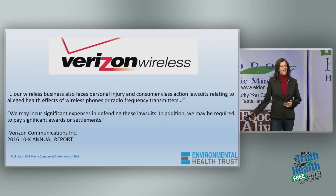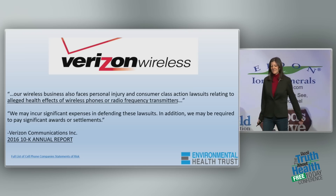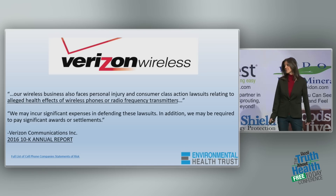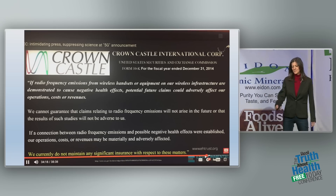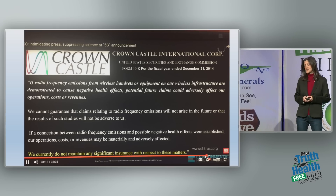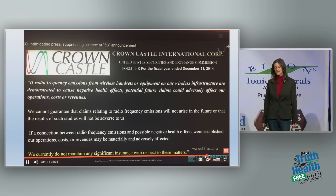It's typical that Verizon, T-Mobile, Crown Castle, and these companies let their shareholders know — they give them information in their paperwork that they may incur significant expenses in the future from lawsuits because of biological effects from wireless radiation. One filing states: if radio frequency emissions from wireless handsets or infrastructure are demonstrated to cause negative health effects, potential future claims could adversely affect operations, costs, or revenues.